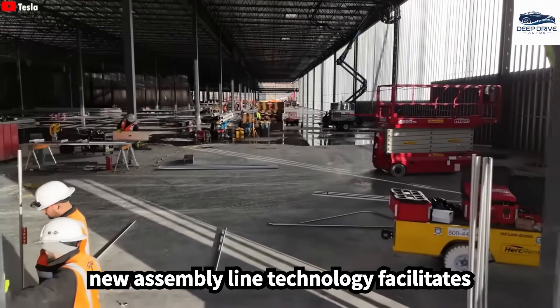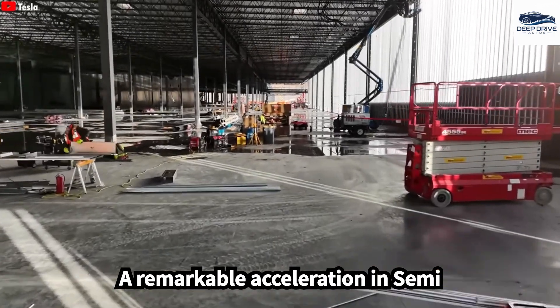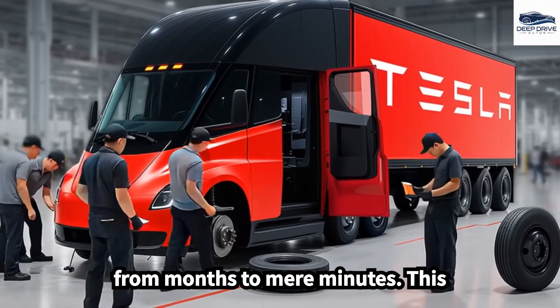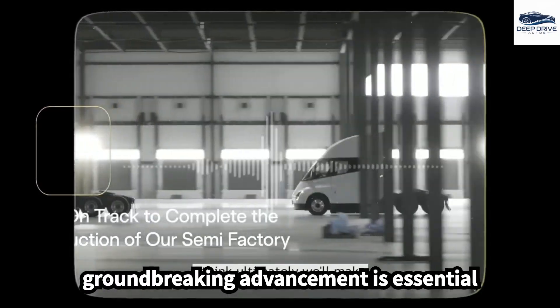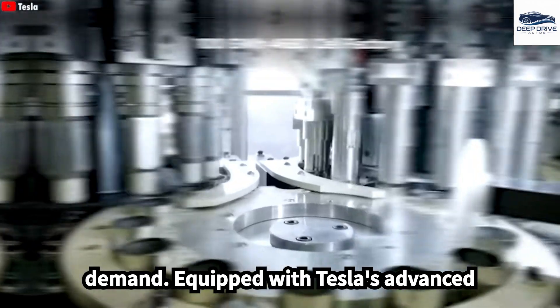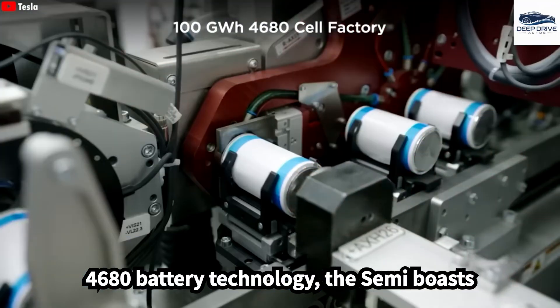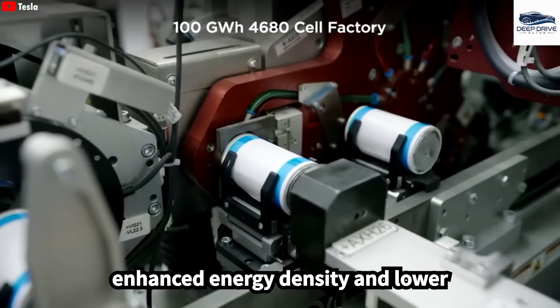Tesla's new assembly line technology facilitates a remarkable acceleration in Semi production, shrinking manufacturing time from months to mere minutes. This groundbreaking advancement is essential for addressing the anticipated spike in demand. Equipped with Tesla's advanced 4680 battery technology, the Semi boasts enhanced energy density and lower production costs.